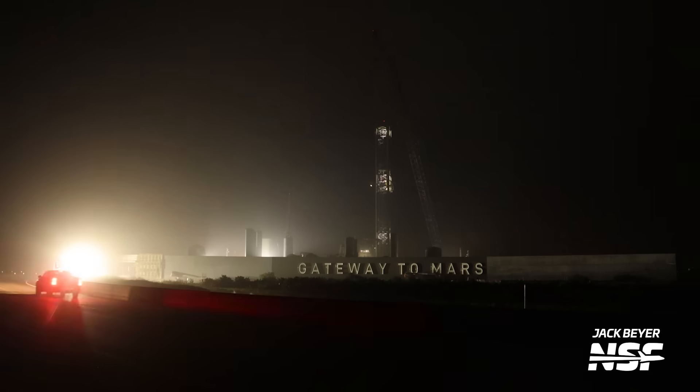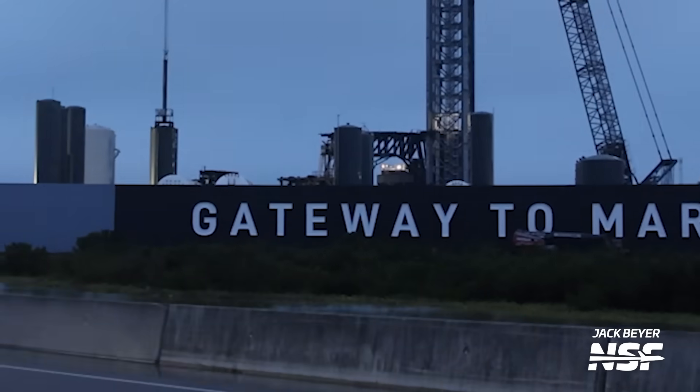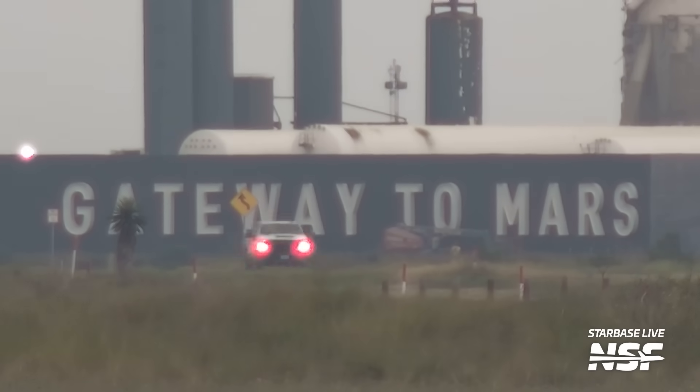Another thing that happened this week was the installation of a brand new sign at the launch site. The new sign is located on the new wall built at the suborbital side of the launch complex. The font and materials appear pretty much the same as the sign near the entrance to Starbase, but this one says 'Gateway to Mars.' That's pretty cool and very on-brand for SpaceX. There were so many memes when these letters were getting installed. I hung out at the launch site for several hours waiting for the sign to be lit up, and of course it didn't happen — but maybe it will already be lit by the time you watch this.